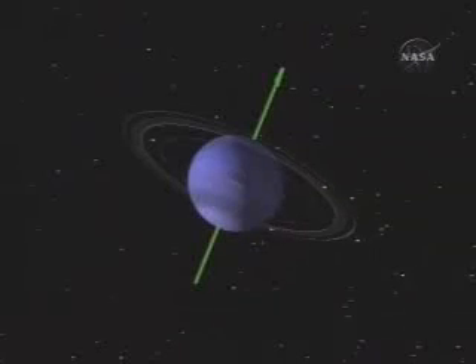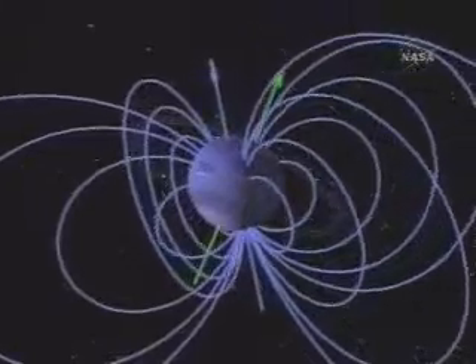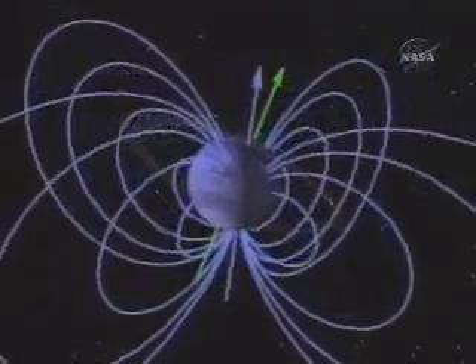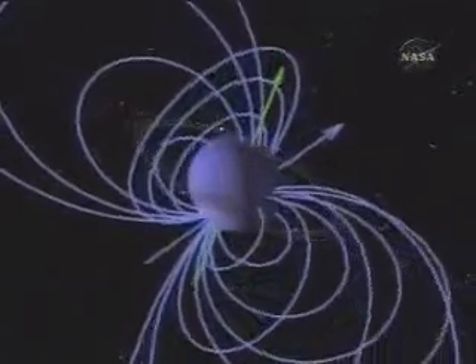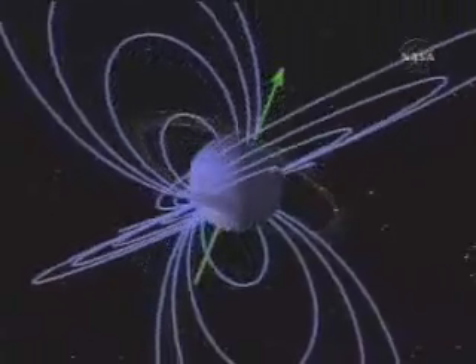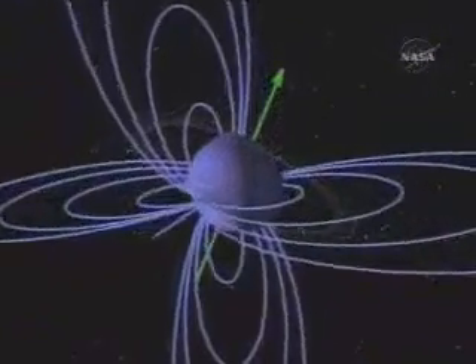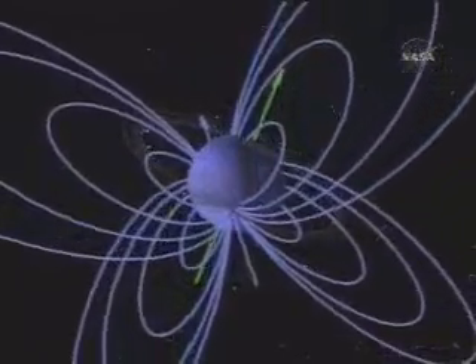We had expected, because Neptune is not tipped on its side but is an upright planet, that the magnetic field axis would be aligned with the rotation axis — that is, the poles would be near the rotational pole. We were surprised again. The magnetic field is tilted by 47 degrees in the case of Neptune, and its center is offset by almost two-thirds of the radius of the planet. Its magnetic field is somewhat weaker, only about half of that of Saturn's at the surface, and extends only about 400,000 miles from its surface. We did discover that the rotation period of the magnetic field is about 16 hours and 7 minutes — faster than Uranus, but slower than both Jupiter and Saturn.